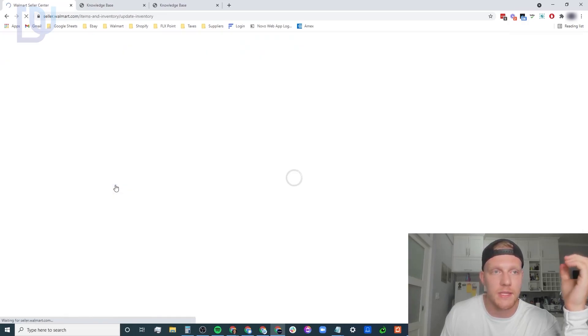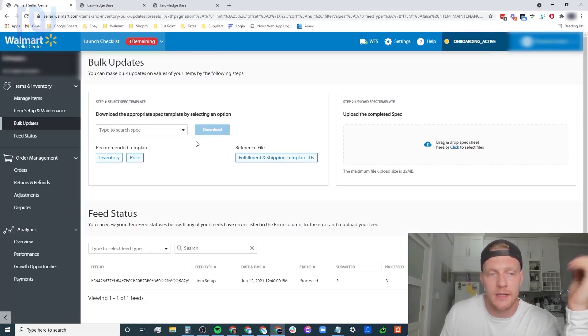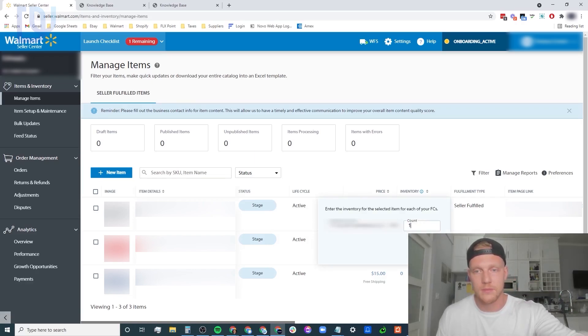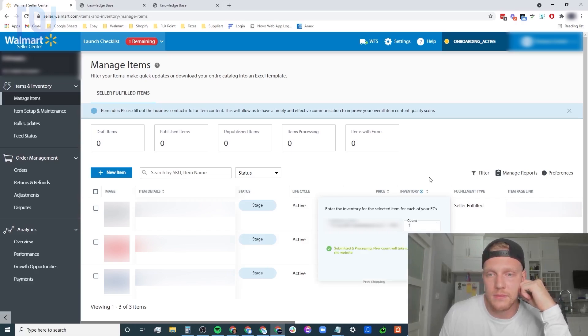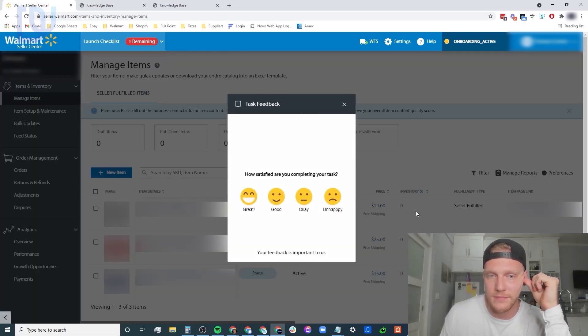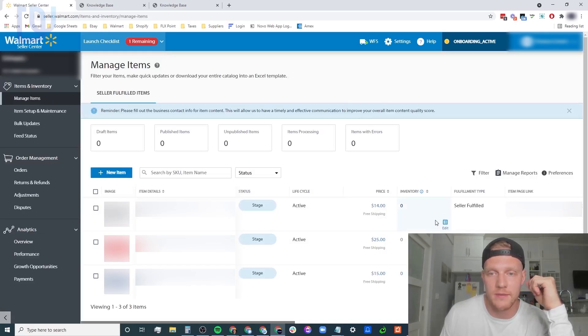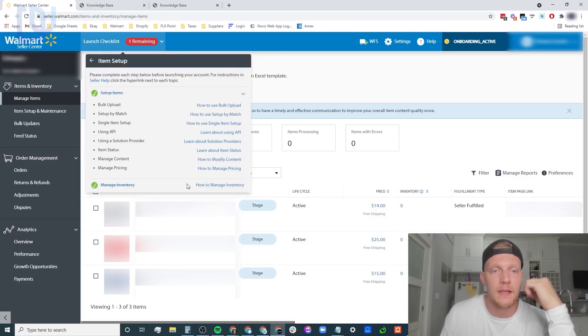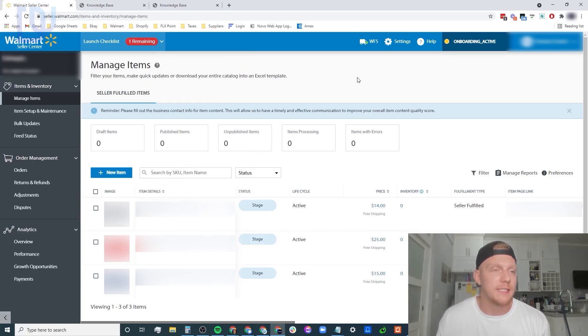The last checklist item is manage inventory. Click 'manage inventory' and you'll see that items aren't active yet because inventory hasn't been added. Go to 'manage items' and submit the inventory. There are a lot of little pop-ups on Walmart and it's going to take some time. Just add one to the inventory. It should all be done - it just takes some time to load in the system. That's pretty much it.